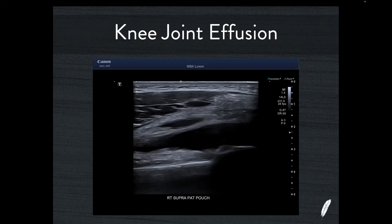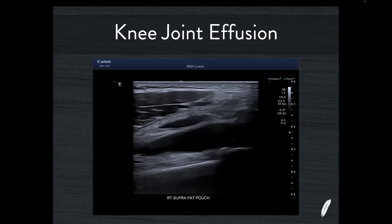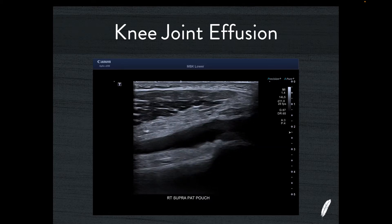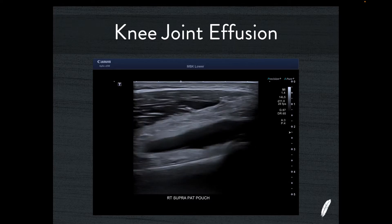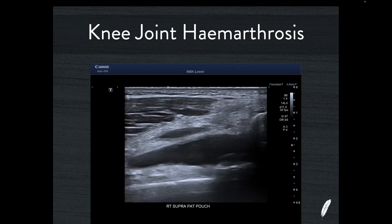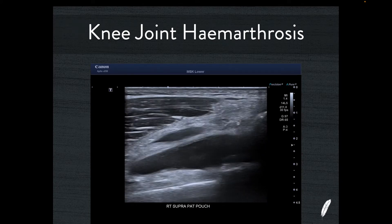I started my examination by looking at the knee joint for a joint effusion, putting the transducer on the suprapatellar recess, and immediately I could see a pathological joint effusion. As I was scanning through, I noticed a few low-level echoes inside the fluid, so I turned the gain up a little bit, and it started to look more like a haemarthrosis. I think this patient has a significant volume of blood inside the knee joint itself.